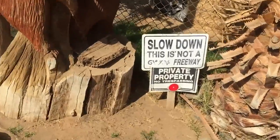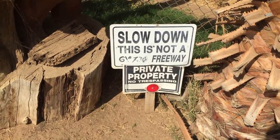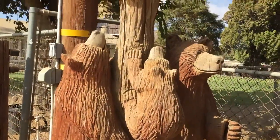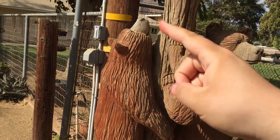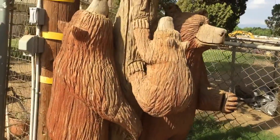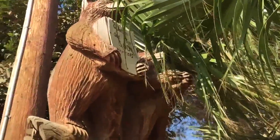So on the other side — just slow down, sorry you guys — here we got three bears: one trying to climb up and the other one looking up, and also all carved out of wood. And then when you look up, there's two more bears.